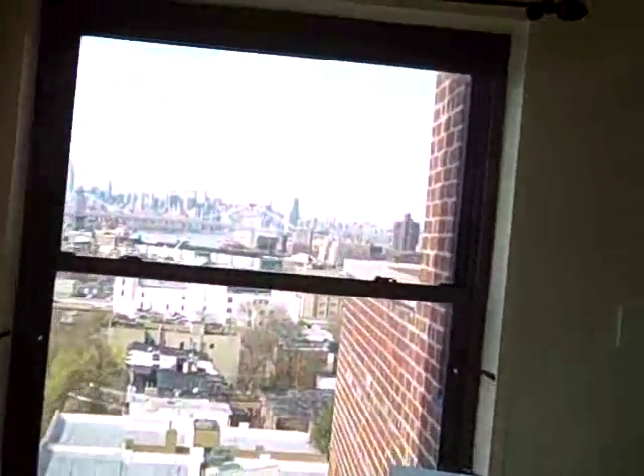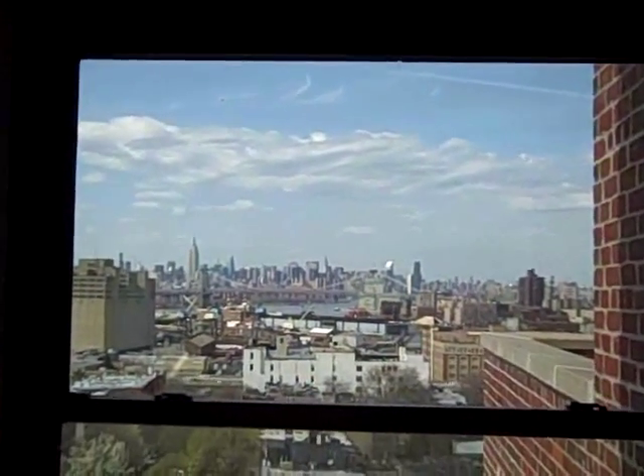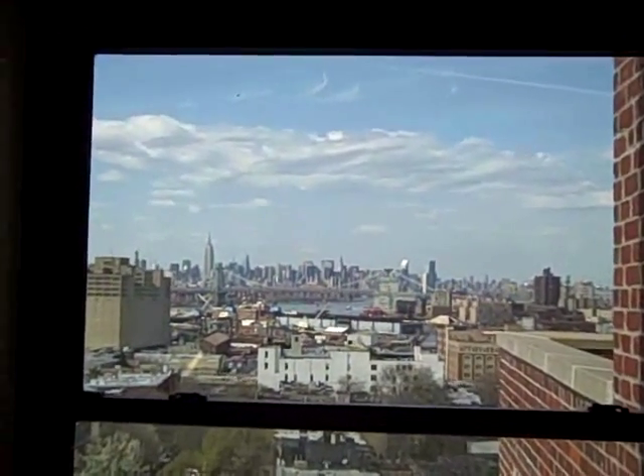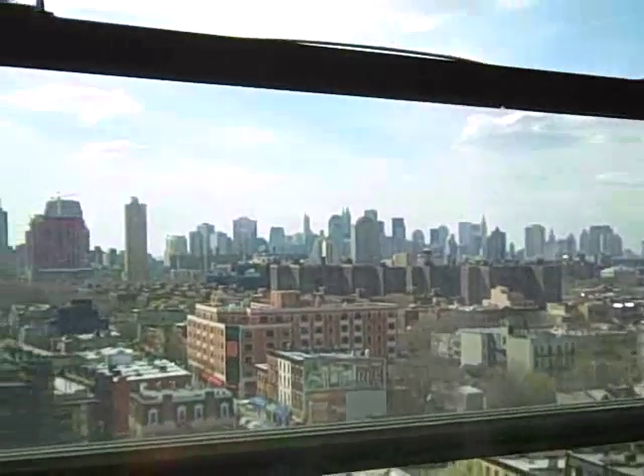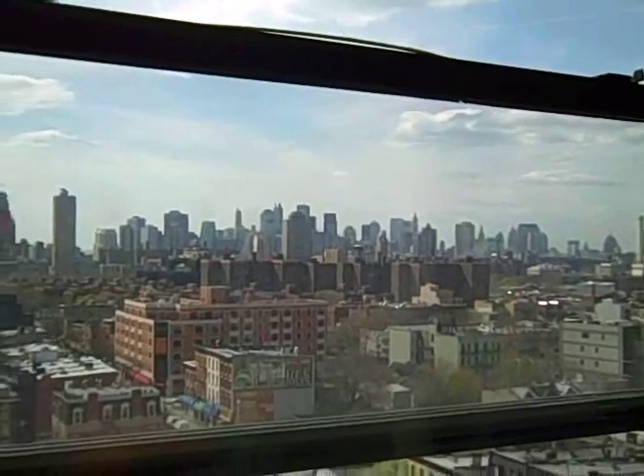And what's that over your shoulder while you're tinkling the ivories? That's Manhattan — the spires of Midtown, the Williamsburg Bridge. And out this window, downtown Manhattan. See the Manhattan Bridge? See the Brooklyn Bridge?